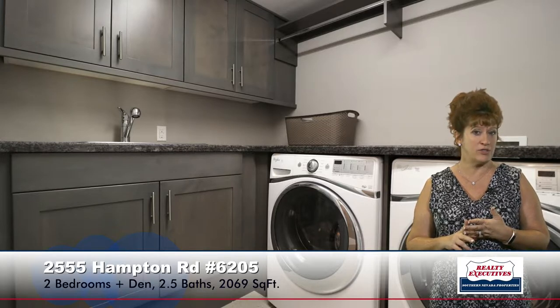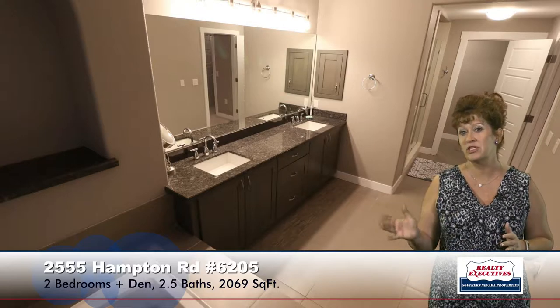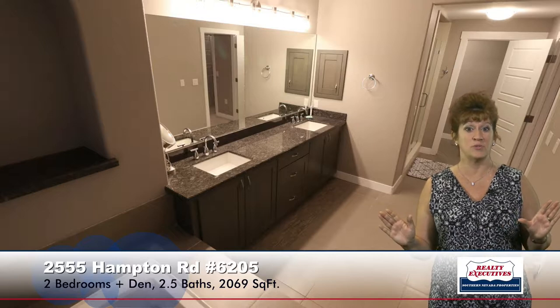Now let's look at the master suite. The dimensions on this room are 17 by 17, so it is absolutely huge. It has a big walk-in closet with custom organizers and a ceiling fan. There's a very luxurious master bathroom with dual sinks, granite counters, a big soaking tub, and a separate shower — a very, very spacious, beautiful bathroom.